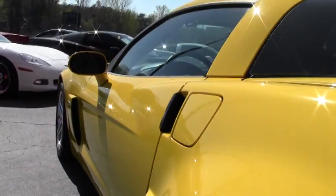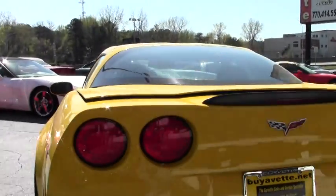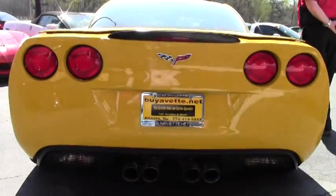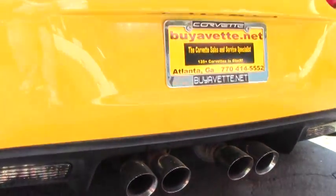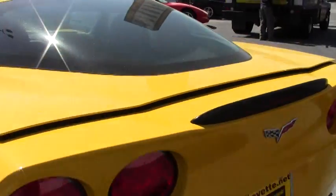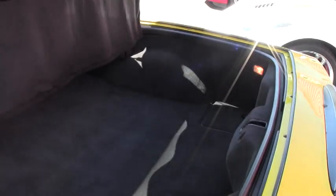Tread is great. Wheels are shiny and ready to roll. Absolutely a great Z06 if you like the Velocity Yellow — and it's got an ebony or black interior. Absolutely a wonderful looking car.